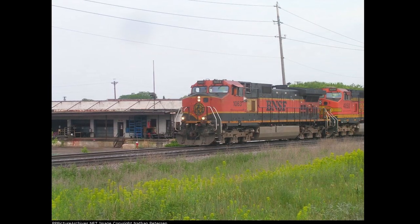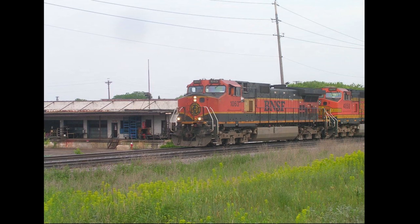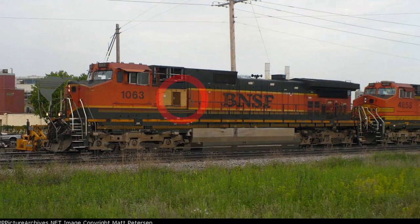No locomotive has a perfect operational history, and sometimes parts have to be replaced. 965 and 1063 were no exception to this, as the left generator of 965 was replaced by an ex-Santa Fe unit in 2005, thus wearing both the H1 and Santa Fe Warbonnet livery, while 1063's counterpart was replaced with a plain yellow generator, possibly being from an older Dash 9.